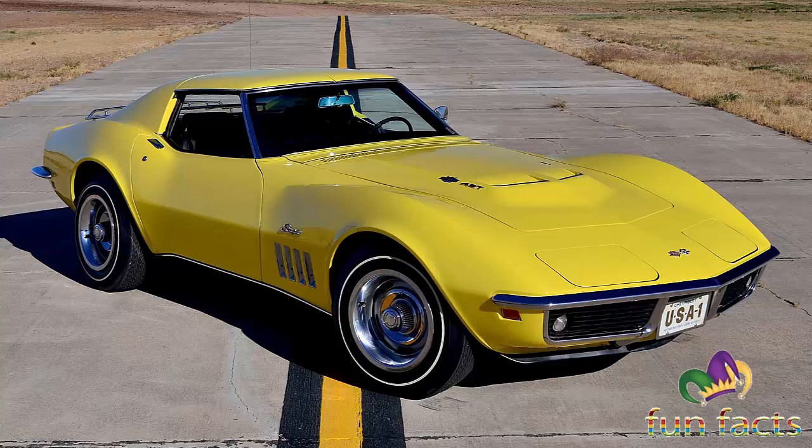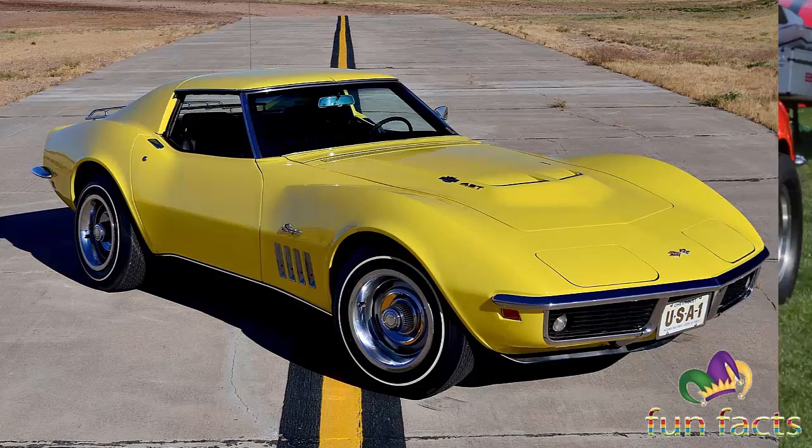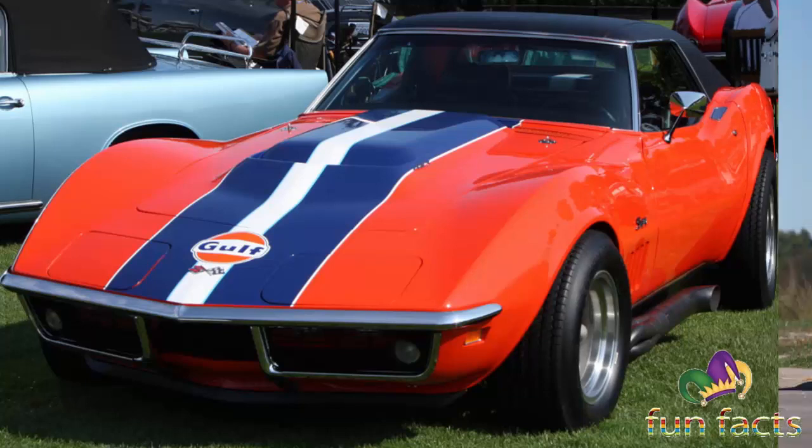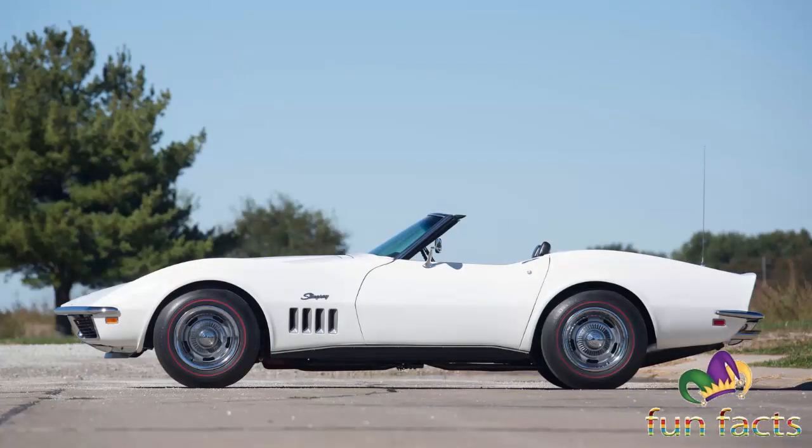To help tame this power, the ZL1 was also treated with brake and suspension upgrades. Adding to its desirability is its appearance — the C3 Corvette is one of the best-looking Corvettes of all time, and fortunately the ZL1 was offered before the 1970s slowly created a rift between its styling and performance.